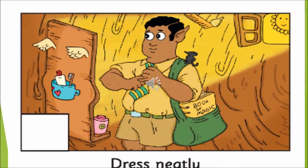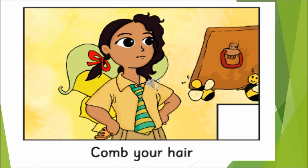So now what is written? Dress neatly. The giant is dressing neatly. When we move up to the second picture, what is written? Let us read: Comb your hair. So Pari has only combed one part of her hair, she still needs to comb her hair. So it is written: Comb your hair.